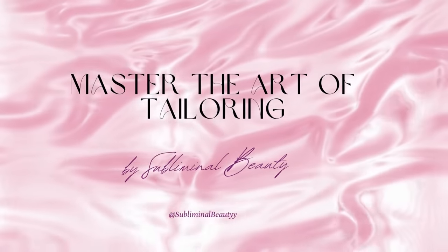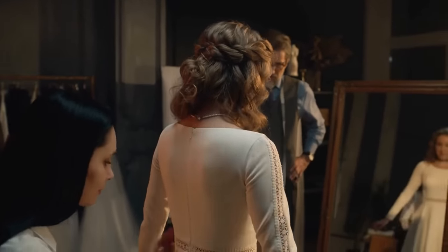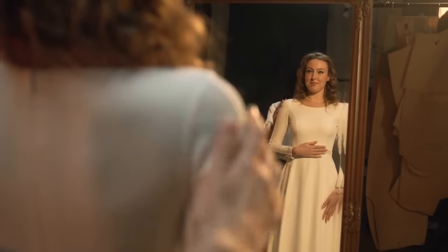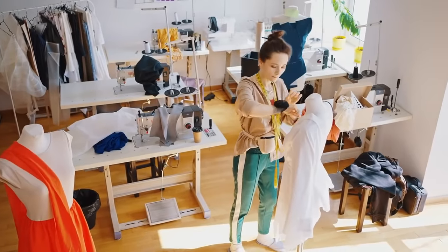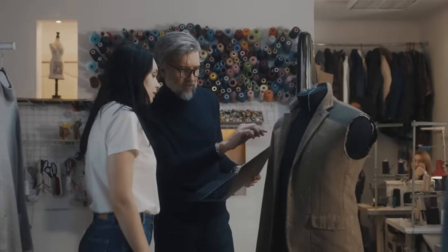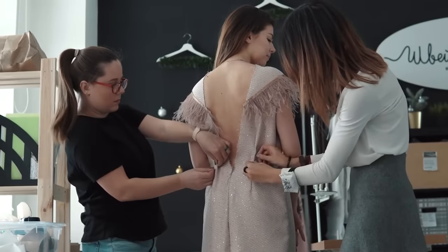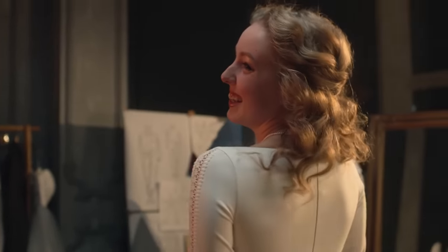Number 4: Master the art of tailoring. Mastering the art of tailoring is like unlocking the secret to impeccable style. It's not just about making sure your clothes fit — it's about creating garments tailored to your unique body shape, enhancing your appearance in ways you never thought possible. Whether it's hemming your pants to the perfect length, taking in the waist of a dress for a more flattering silhouette, or adjusting the fit of a jacket to accentuate your figure, the right tailoring can make all the difference. Tailoring is also about understanding how different styles and cuts can flatter your body shape. A skilled tailor can offer invaluable advice on which silhouettes will accentuate your best features. Ultimately, mastering the art of tailoring is about taking control of your wardrobe. Invest in a good tailor, embrace the power of tailoring, and watch as your style reaches new heights.